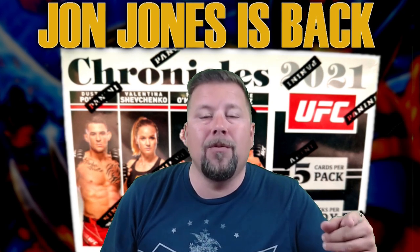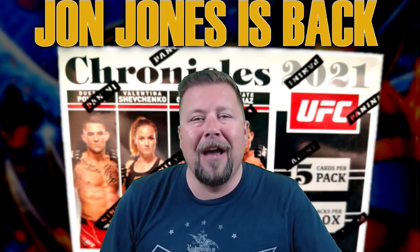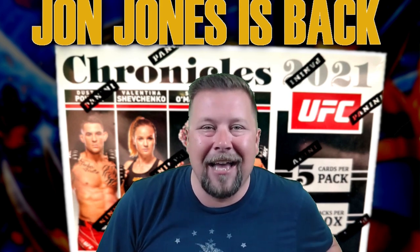Anyway guys, let me know who you're rooting for — John Jones or Ciryl Gane. Maybe if you see this after the fight, let me know how you thought it went. Hit the like and subscribe button, hit the bell for notifications, keep up with us for more UFC and cards content. We'll see you next time guys, thanks.